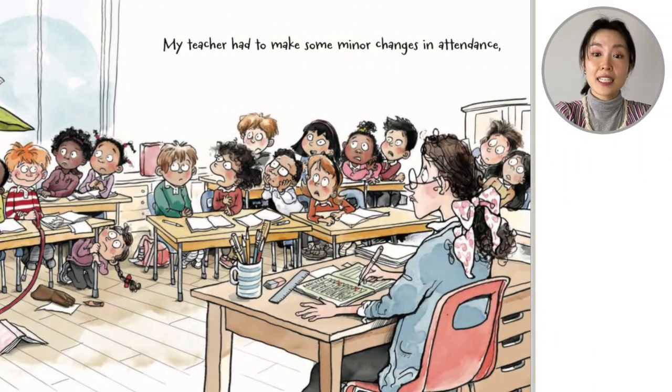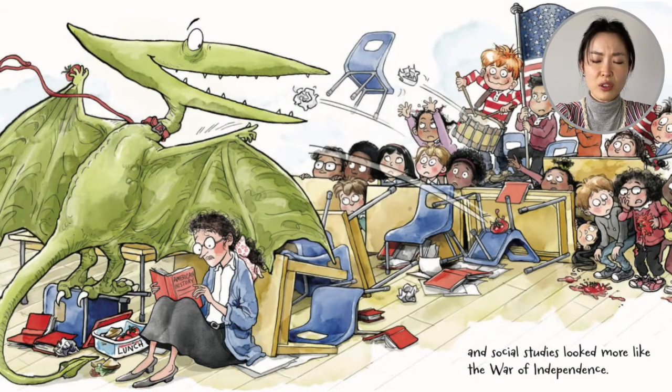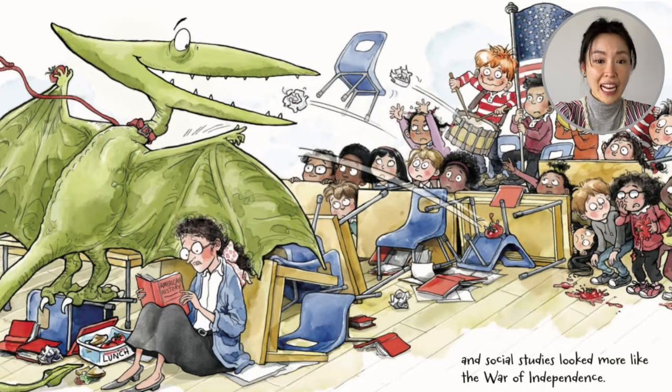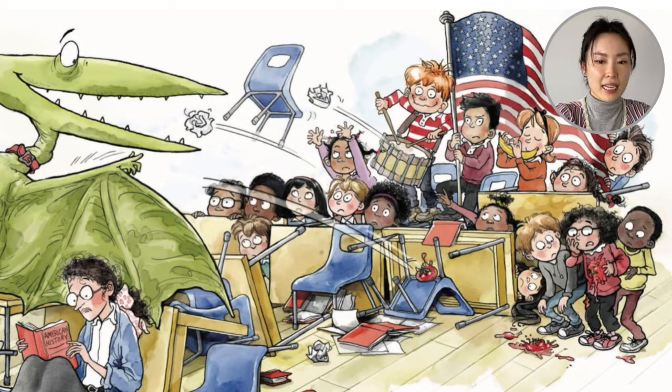My teacher had to make some minor changes in attendance, and social studies looked more like the war of independence. Look at the teacher trying to teach — the pterodactyl threw a tomato at the kids, the kids are throwing papers back, and chairs! A boy is drumming and a girl is blowing on a banana like a trumpet. They are going to war with this pterodactyl.